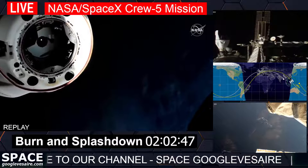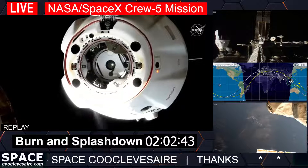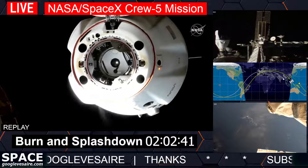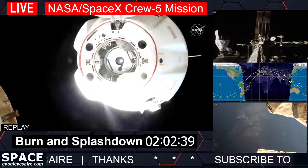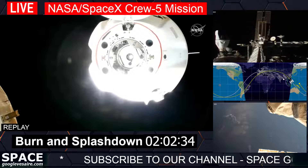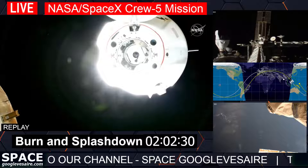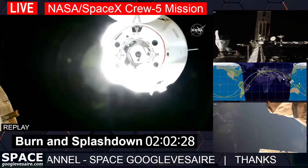A successful separation. Dragon undocked at 1:20 a.m. Central Time, 2:20 a.m. Eastern Time, with the station flying 262 statute miles over the Coral Sea off the northeastern coast of Australia. Dragon is now stepping into depart burn zero — nominal.